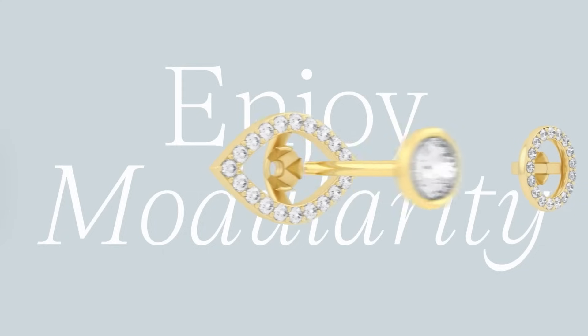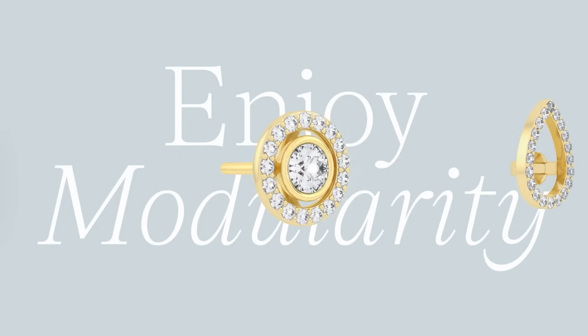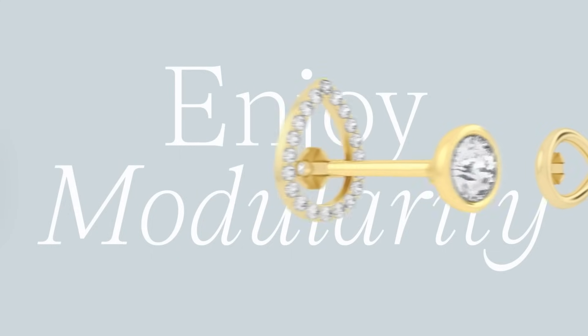It just makes it so easy to mix and match, especially when you're traveling. You don't have to carry a ton of different pieces because they can all pair so well together. All of their orders are beautifully packaged so they are ready to gift, and a lot of the orders come with different little add-ons and gifts.